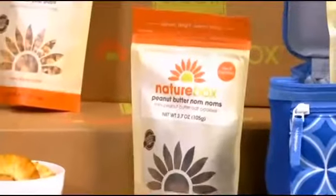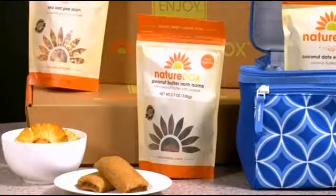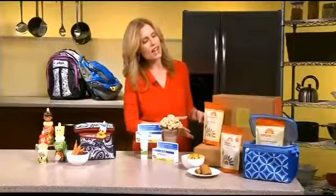Speaking of snacks, I recently discovered Nature Box. This is an affordable monthly snack box service with free shipping delivered right to your front door — perfect for on-the-go moms. They have over 100 nutritionist-approved snacks including vegan, gluten-free, and dairy-free options. Popular kids' items would be mango fruit chews and whole wheat strawberry figgy bars.